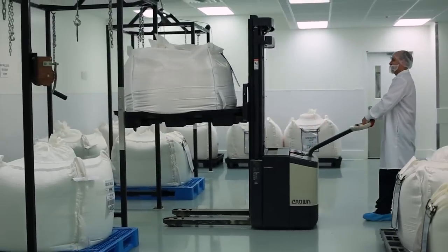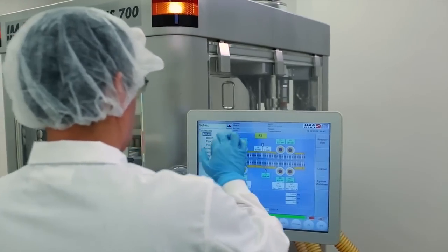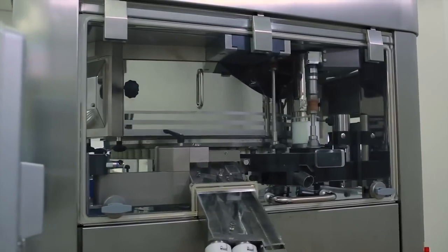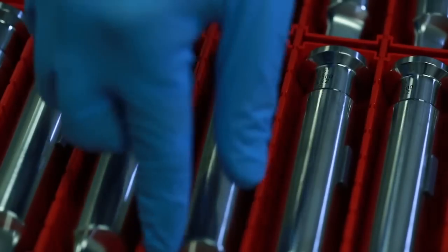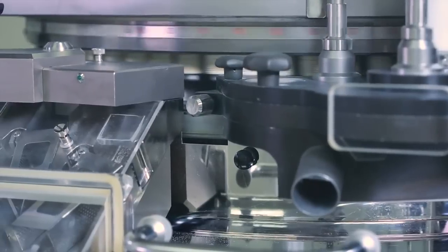Bulk bags with the blended material are hung one floor above the presses in preparation for tableting. With the bulk bags in place, technicians let gravity feed the blend into the tablet press. Our presses rotate fast enough to produce up to half a million tablets per hour. Tablet punches come together at over 10,000 pounds per square inch of pressure to create a perfectly formed USANA tablet.